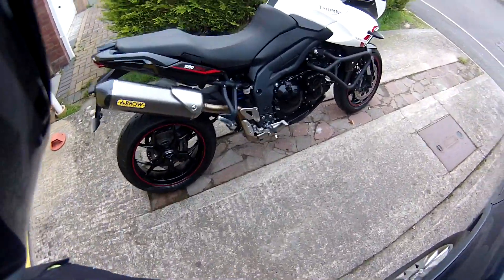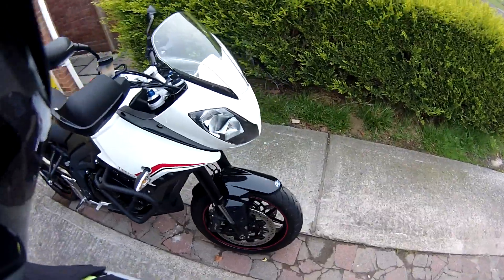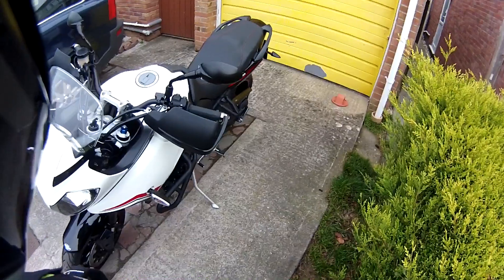Here is my new Tiger 1050 Sport, 2013 model. Yes, I couldn't resist the Triumph engine.